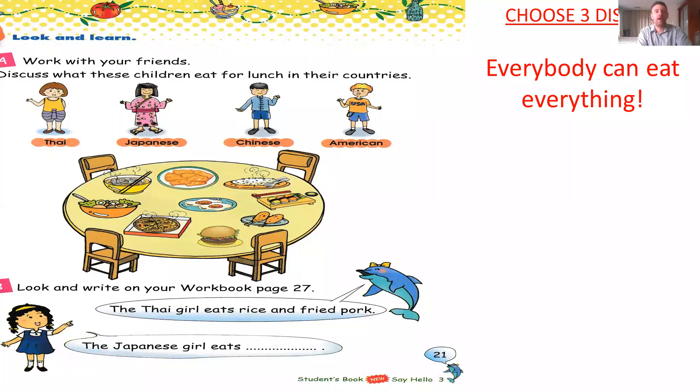Now you can open your book page 21 and take a look at the picture. Discuss what these children eat for lunch in their countries. There is a Thai girl, a Japanese girl, a Chinese boy, and an American boy. Take a look at the table — what do you see? Now try to make a sentence, but here I change the rules a bit.